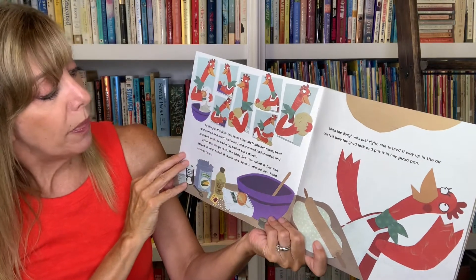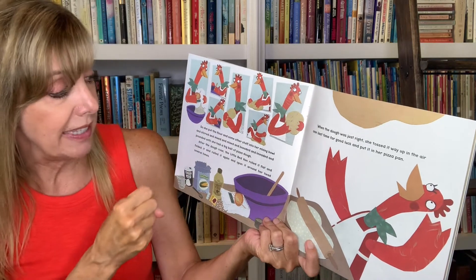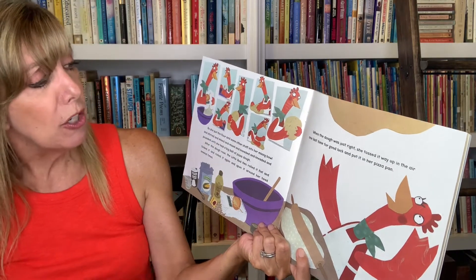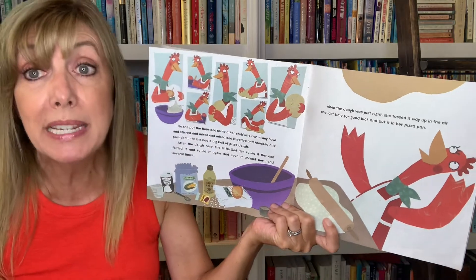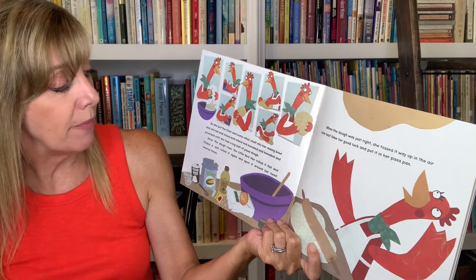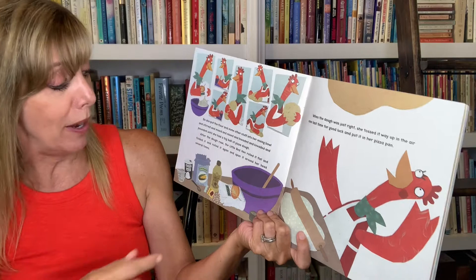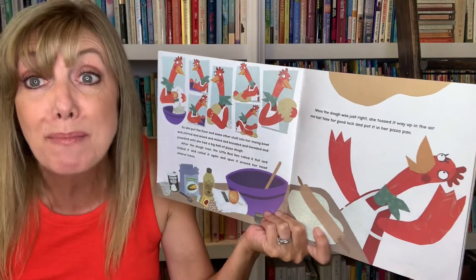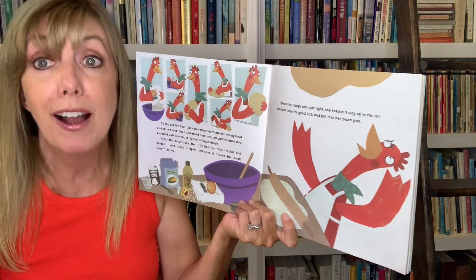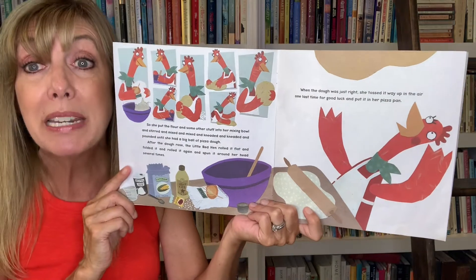So she put the flour and some other stuff into her mixing bowl, and stirred, and mixed, and mixed, and kneaded, and kneaded, and pounded, until she had a big ball of pizza dough. After the dough rose, the Little Red Hen rolled it flat, and folded it, and rolled it again, and spun it around her head several times. When the dough was just right, she tossed it way up in the air — one last time for good luck — and put it in her pizza pan.